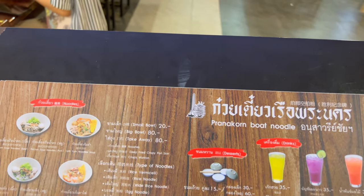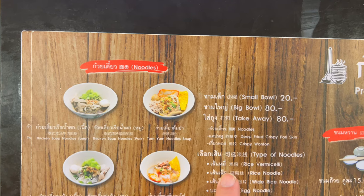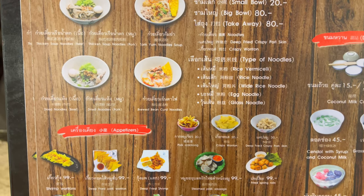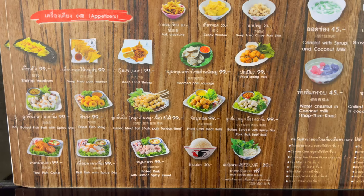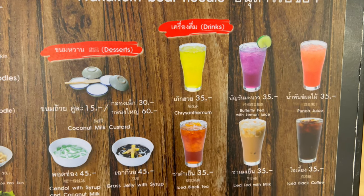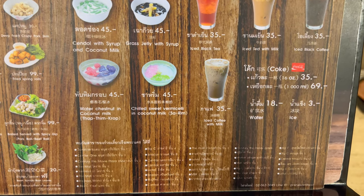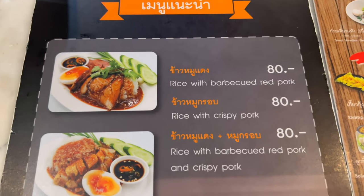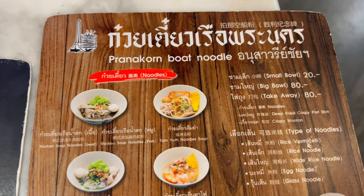Let's see what they have. Pranakorn Boat Noodle — that's what they specialize in. A small bowl is 20, big bowl is 80. Looks incredible to be honest. And you got various drinks as well. They actually have more selections here that weren't in the front. I think I'm going to go for what they're known for though, which is the Boat Noodle.